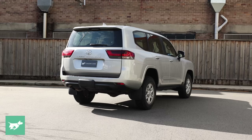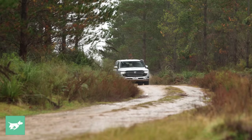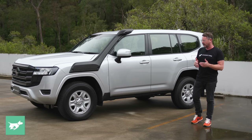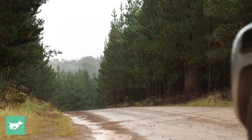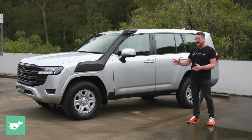Underneath, it's the same TNGA F-platform — double wishbone front suspension, five-link coil-sprung rear end, and locking centre differential on all models except the GR Sport. The GR Sport, the hero car that costs $50,000 more at retail, has front and rear locking differentials. Having driven these off-road, I didn't need to lock either differential on the GR Sport and it handled it easily — this four-wheel drive does it effortlessly.